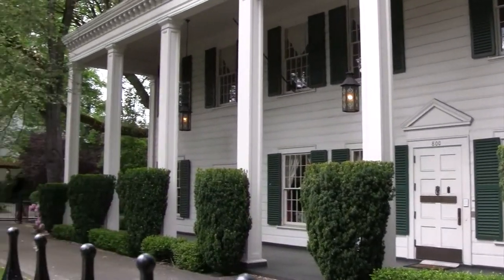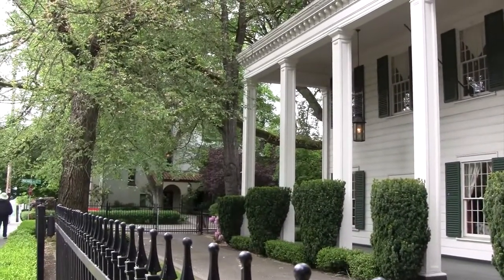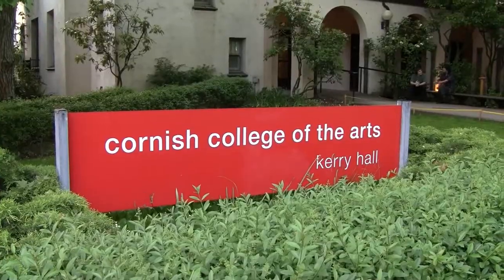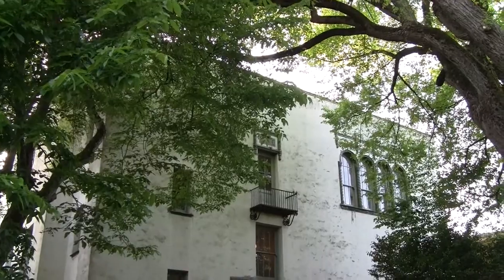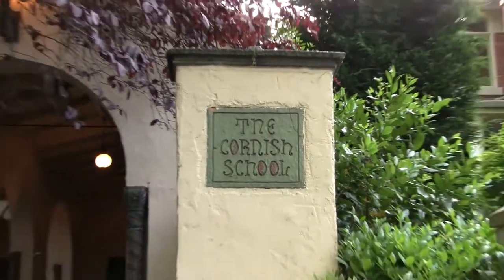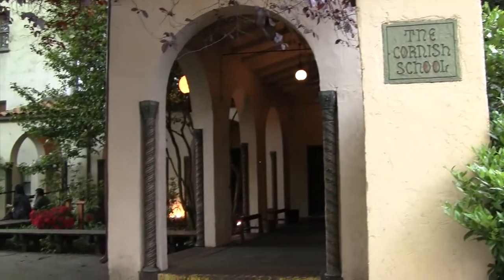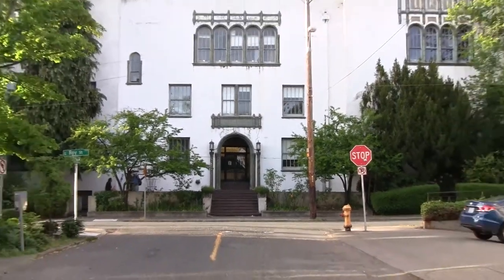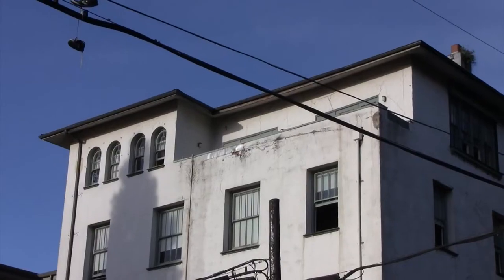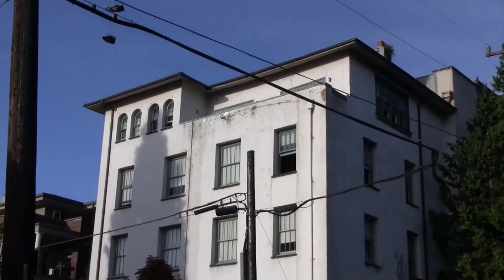Across the street from the DAR is the home of Cornish College of the Arts, founded by Nellie Cornish and originally known as the Cornish School. This was built in 1921 and predates the other buildings we've been looking at. It set the tone for this whole neighborhood. Nellie was known as the mother of the arts and her students affectionately referred to her as Miss Aunt Nellie.